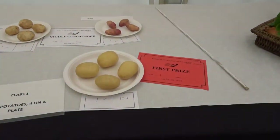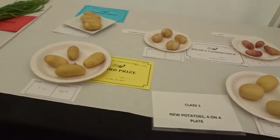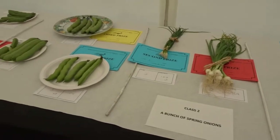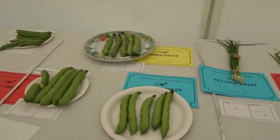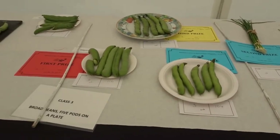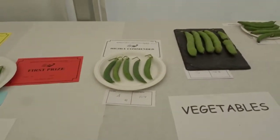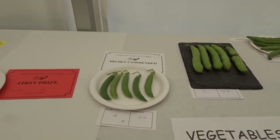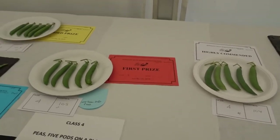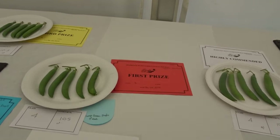There we are with the potatoes — four on a plate, first prize. Spring onions got second; they didn't grow that well. Dried beans got a second. And the peas — highly commended — just not enough pods in the pods. Try harder next year.